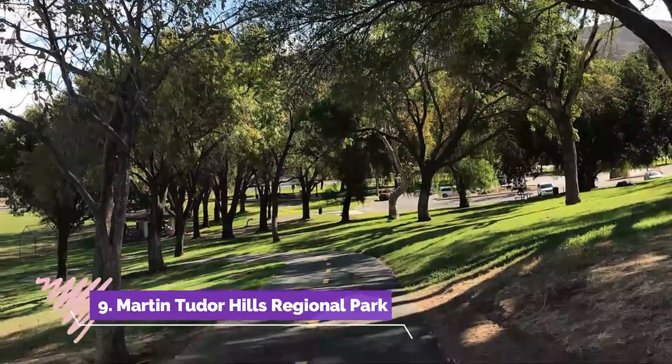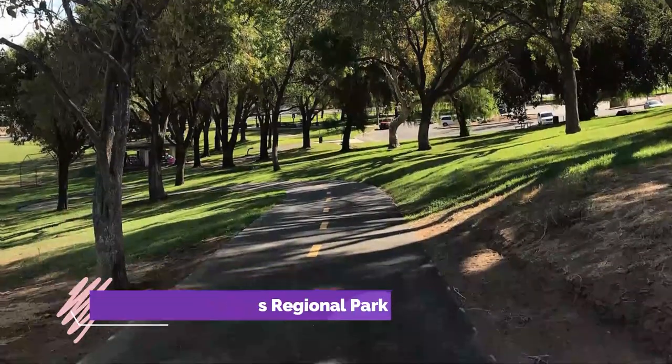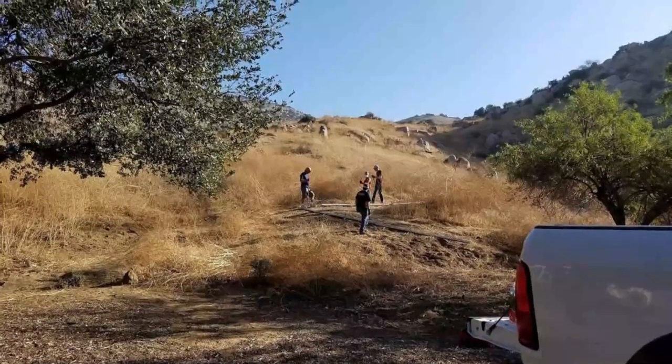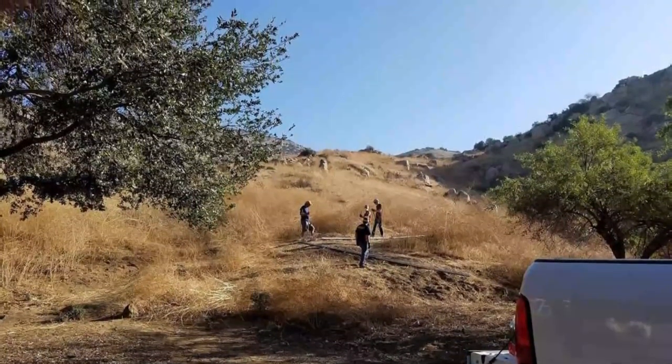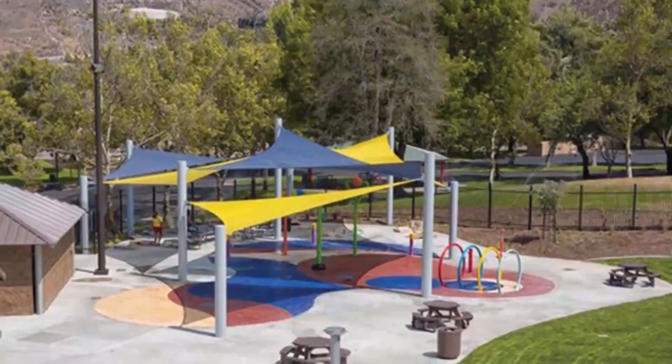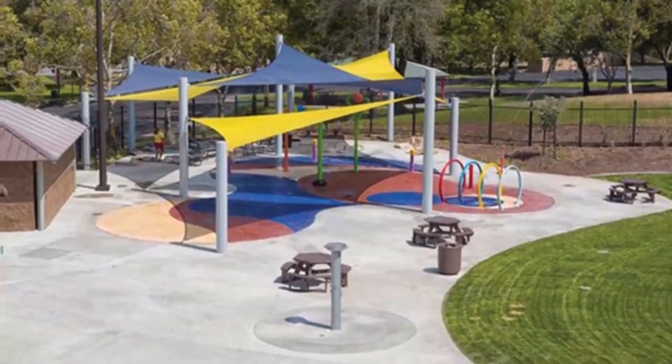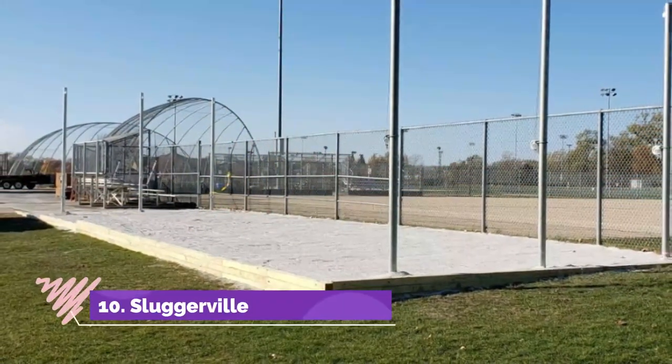Number nine: Martin Tudor Hills Regional Park. Martin Tudor Hills Regional Park is a must-visit if you want to take part in a whole host of activities in one place. If you want to relax and take in the flora and fauna of the region, there are grassy knolls and fields, as well as delightful picnic areas dotted around.